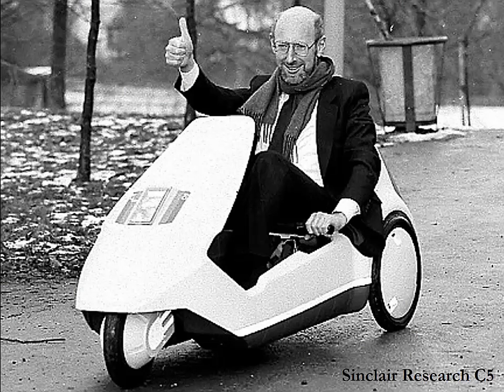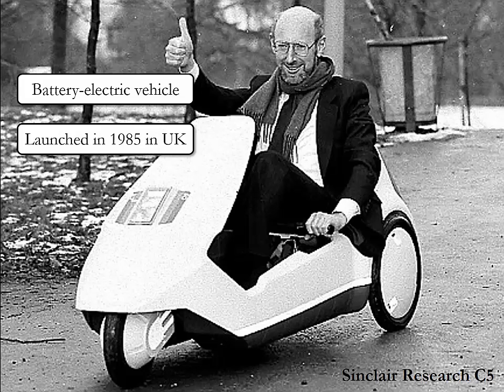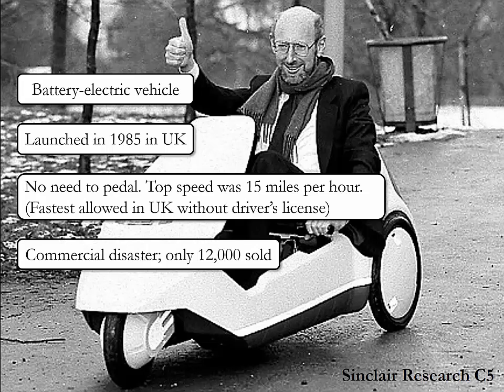This is the Sinclair Research C5, a battery electric vehicle invented by Sir Clive Sinclair, launched in the UK in 1985. The vehicle is a battery-assisted tricycle steered by a handlebar beneath the driver's knees. Its top speed is 15 miles per hour, which is the fastest allowed in the UK without a driving license. It became an object of media and popular ridicule during the 1980s in Britain and was a commercial disaster, selling only around 12,000 units.